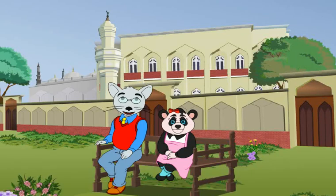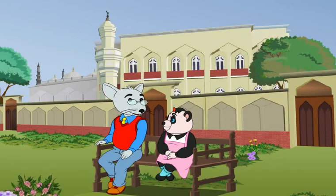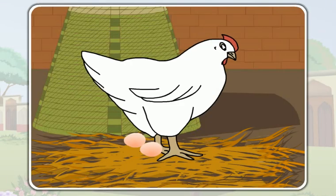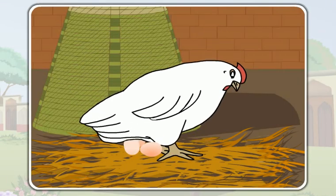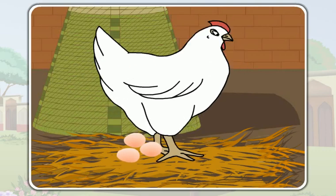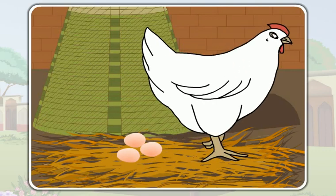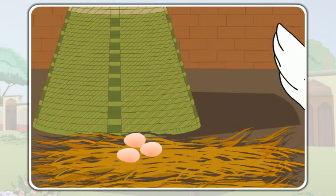Let us now discuss about the egg-laying animals. You must have seen a hen. Do you know how a hen reproduces its chicks? A hen first lays an egg, and then its baby comes out of its egg.